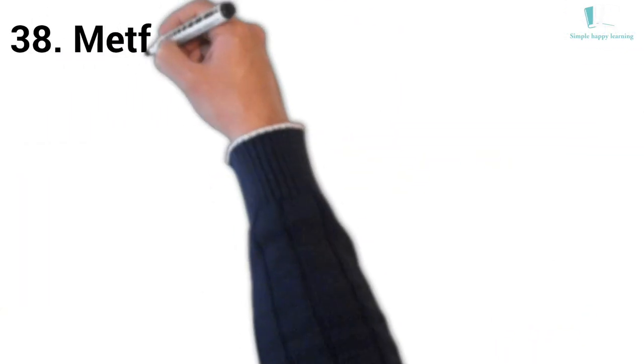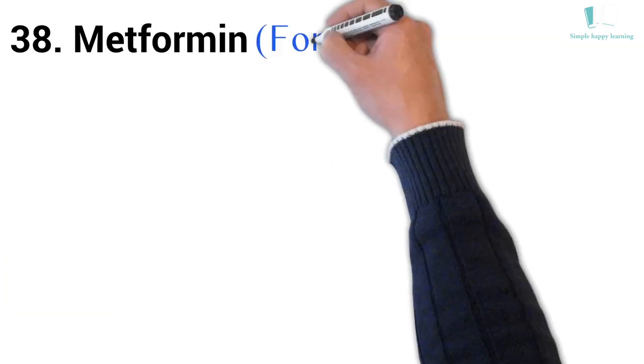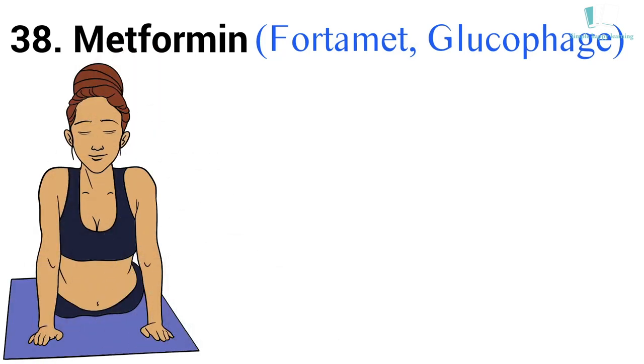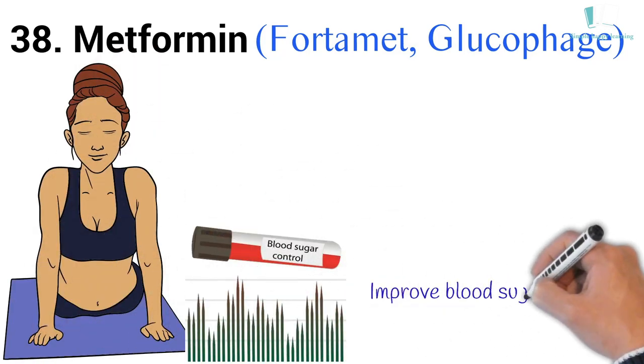38. Generic name: Metformin. Brand names: Fortamet, Glucophage. Glucophage is used together with diet and exercise to improve blood sugar control in adults with type 2 diabetes mellitus.